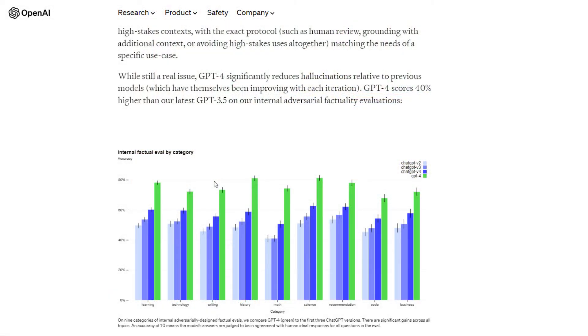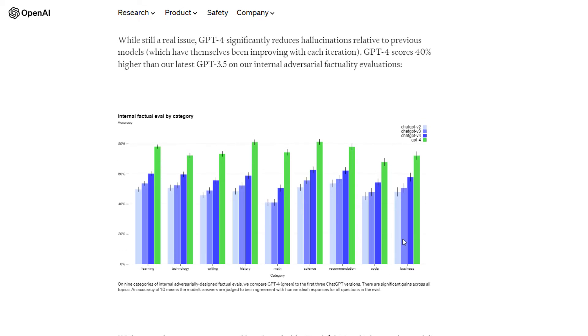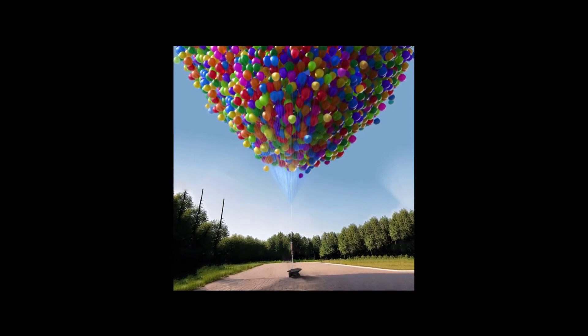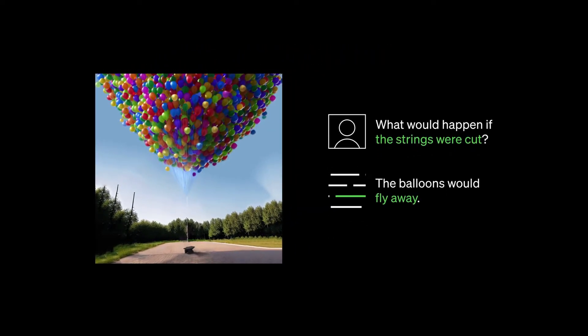GPT-4 is very very powerful and will be a game changer for businesses, but it is still not fully reliable - it scores around 88 or 89 percentile, not 100. Every technology has some flaws. You can use it for learning, technology, writing, history, mathematics, coding, and businesses. However, it won't answer questions about future things since it is based on pre-saved data. For example, asked what would happen if a string were cut, it answers the balloons would fly away.